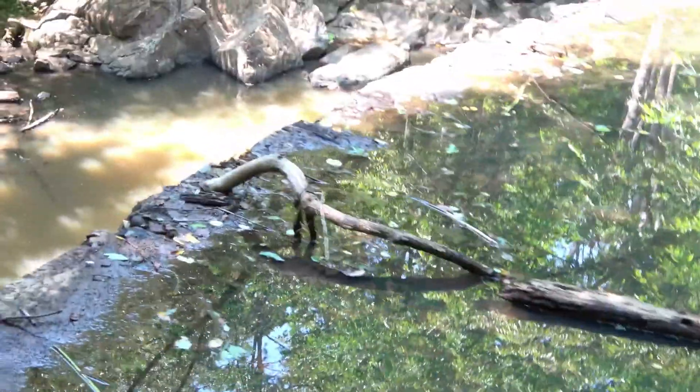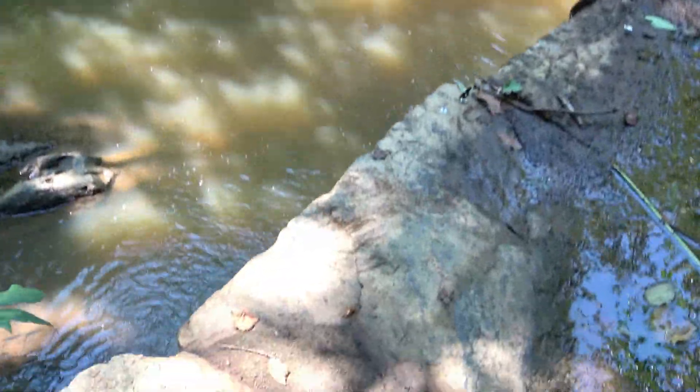Look — you can see the remnants of the dam through the water, that's cool. This dam would have been built in the early 1800s. Really cool to think about.